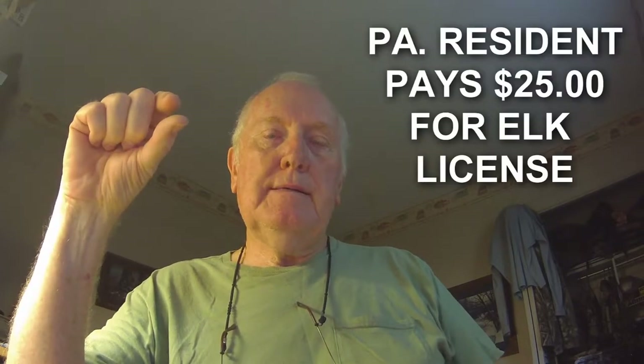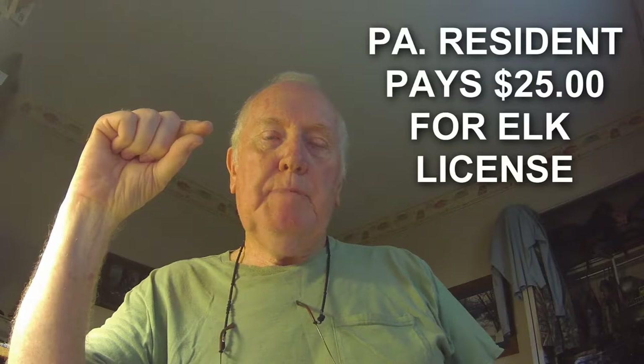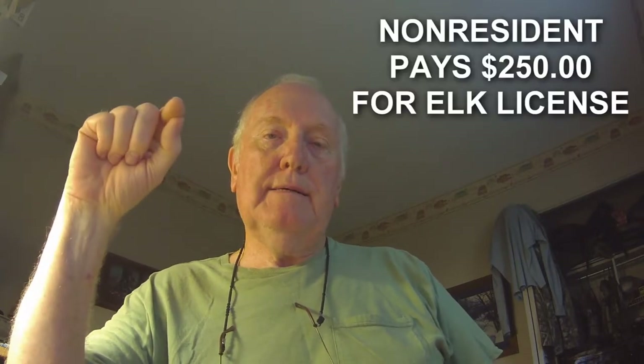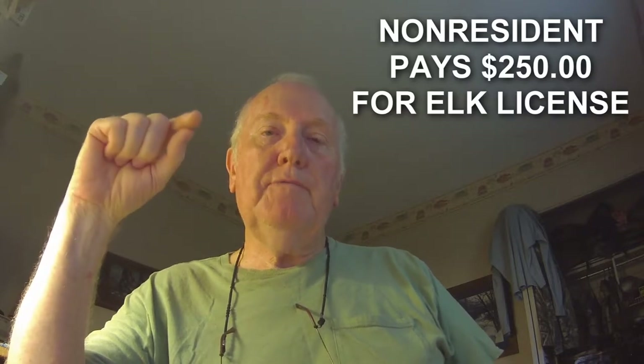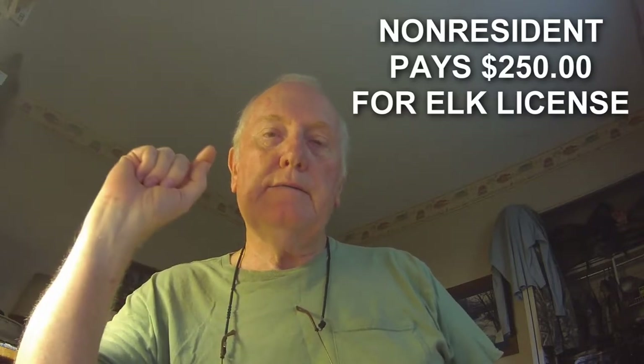Also, if you're drawn for a bull or a cow tag, Pennsylvania residents then have to spend another $25 to buy the elk license. If you are a non-resident of Pennsylvania, it costs you $250 for the elk license.